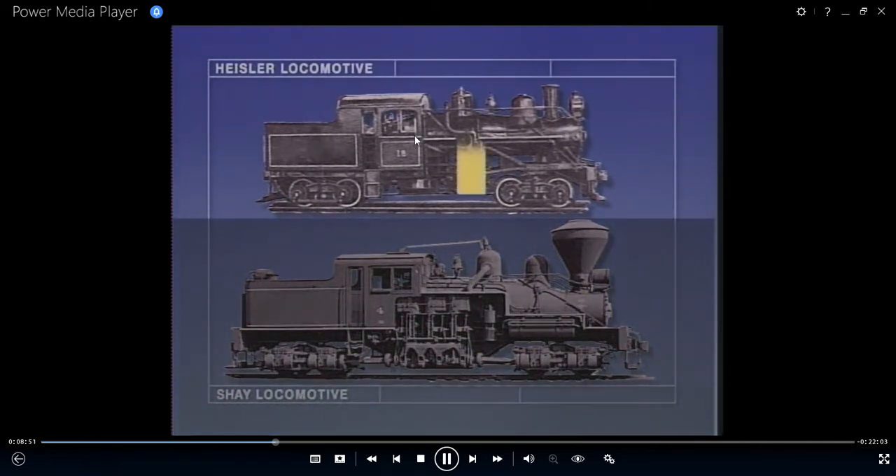The Heisler uses a pair of inclined cylinders to stroke a crankshaft centered beneath the boiler. One axle on each power truck was driven by the crankshaft and gears, and connecting rods passed the motion along to the other axle.